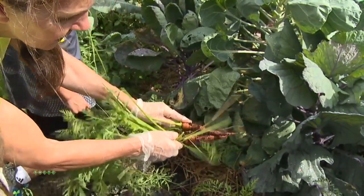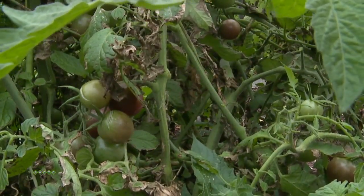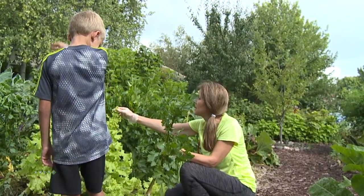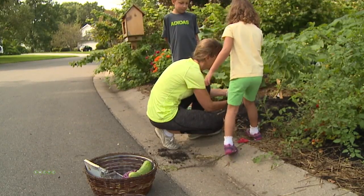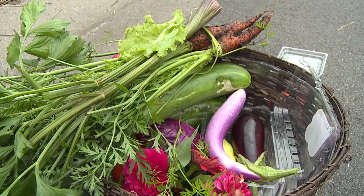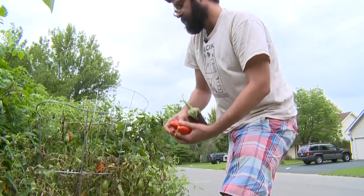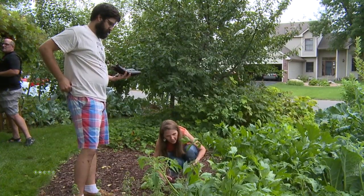Young children learning about plants and gardening is just part of what makes this place special. Even though the garden is on the Shainers' property, it really belongs to the entire neighborhood. People feel like they can come over and take tomatoes and not feel guilty about it. Neighbors and friends often stop by to pick their favorite foods and help maintain the garden, which has truly become a gathering place for their community.